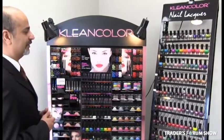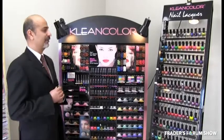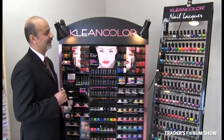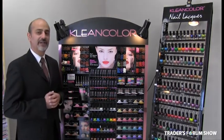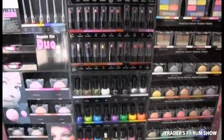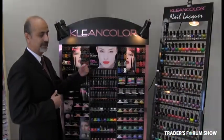The benefit of this program is for the very price-conscious customer. They want to look good, and women always want to look good, and they don't want to spend a lot of money when times are tough. So they come to this rack and buy things for $2.49 and still look great. We give the displays free as long as you buy from us, and we replenish the product as you need it.